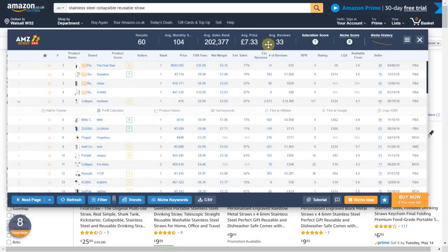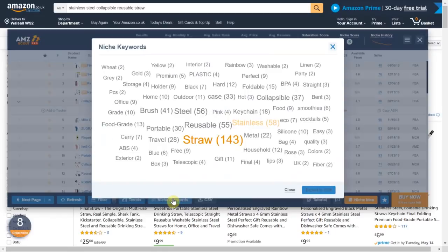In terms of the average sales price for this item it is on the lower end for a private label product. Therefore I would look into offering a premium product within this niche which will help to increase the selling price of this item. The niche keywords feature is a really great addition as it gives you intel into the actual keywords that the other sellers are using on their listing. This can be useful when we come to creating a title and listing on Amazon.